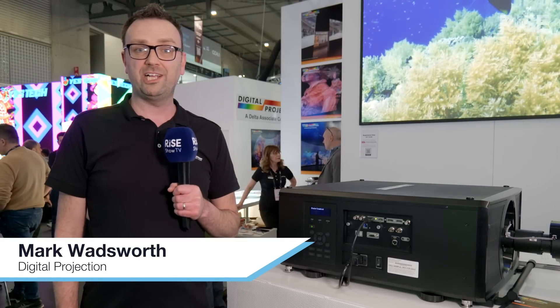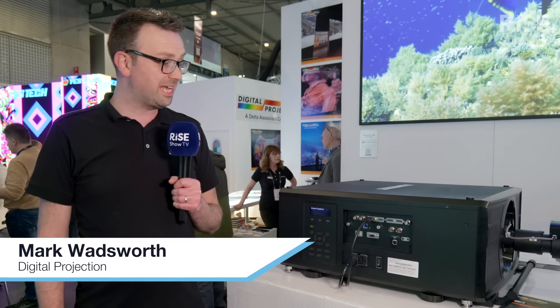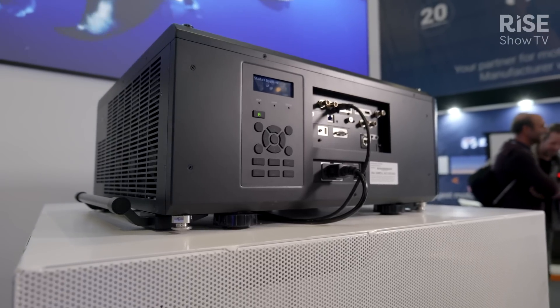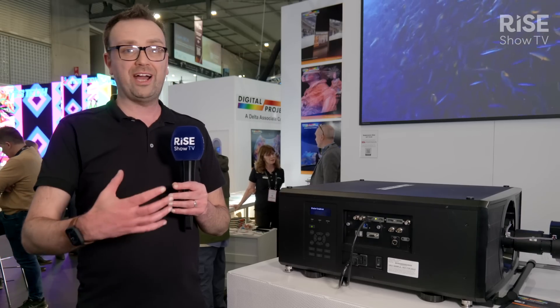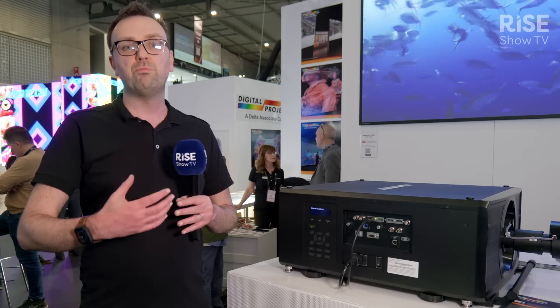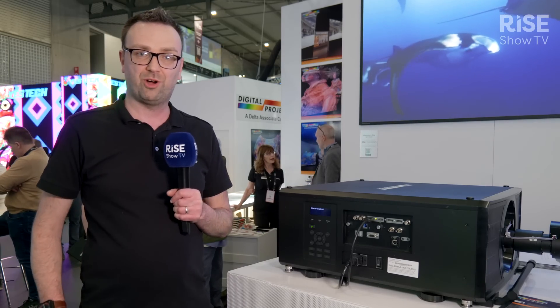Hi and welcome to the Digital Projection Booth at ISE 2023. Here we're introducing our latest projector, it's the Envision 27 — that's a 27,000 lumen single chip DLP projector. It's the brightest on the market. It's got red laser so we're getting amazing colour fidelity, near Rec 709 quality. What we're finding is that the single chip projectors are getting more and more closer in performance to the three chip projectors, but still at a single chip price point.